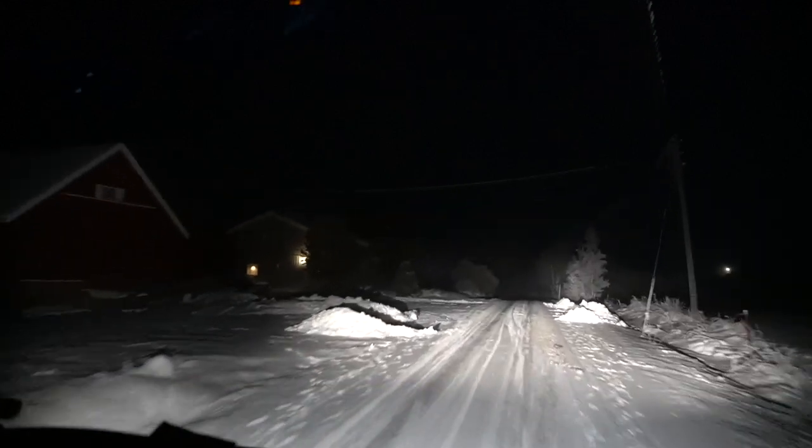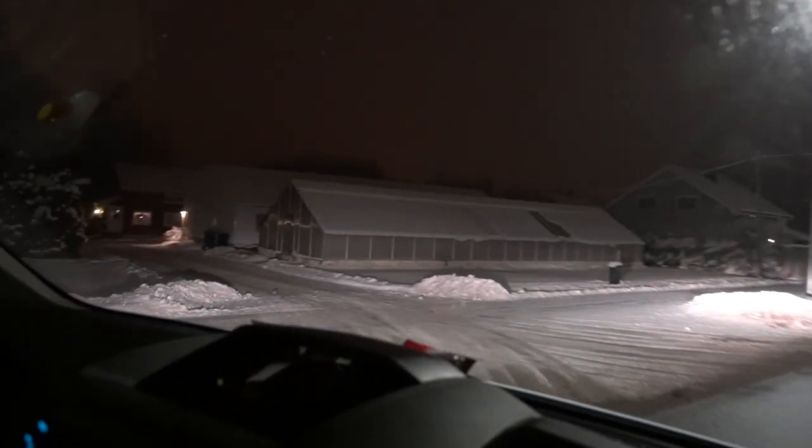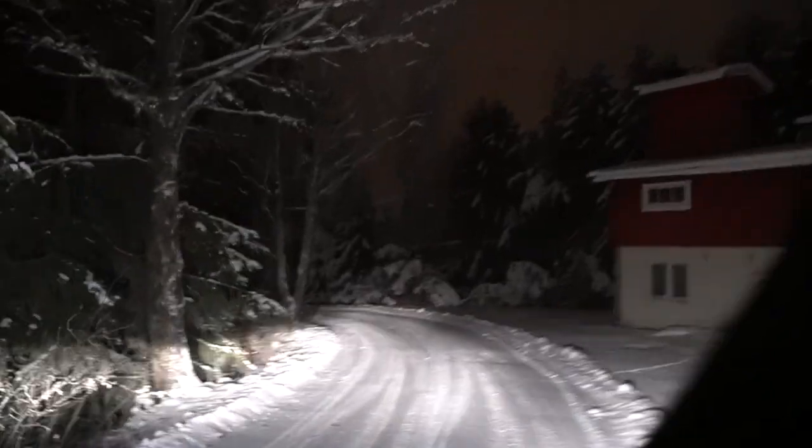We almost hit a deer. It was standing beside the road and it started running when we came driving. Maybe we have found a place — Winter Wonderland.